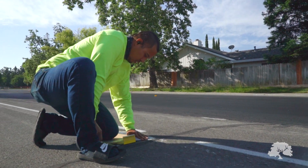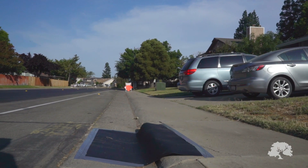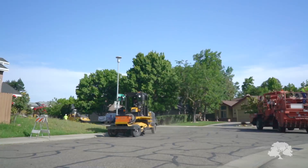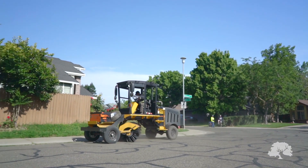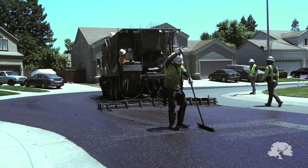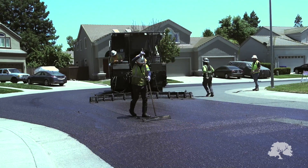Before each resurfacing application, the striping and markings are removed. Next, the street is swept clean of any debris for the material to adequately bind to the road. When the street is closed, the slurry truck will begin installation. As the truck drives, the material is applied evenly from the spreader box.